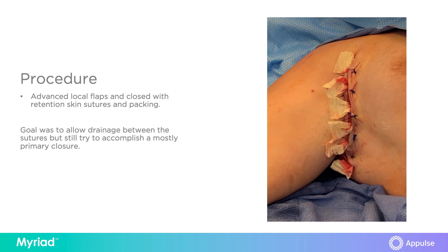She had advancement of fasciocutaneous flaps from the chest wall and upper arm for primary closure of this wound. Skin retention sutures were placed. Iodine impregnated gauze was placed in between each suture down to the wound base as a wick.